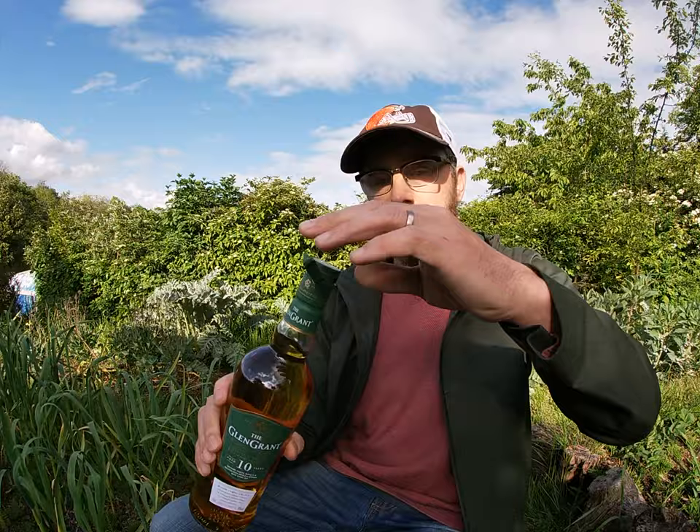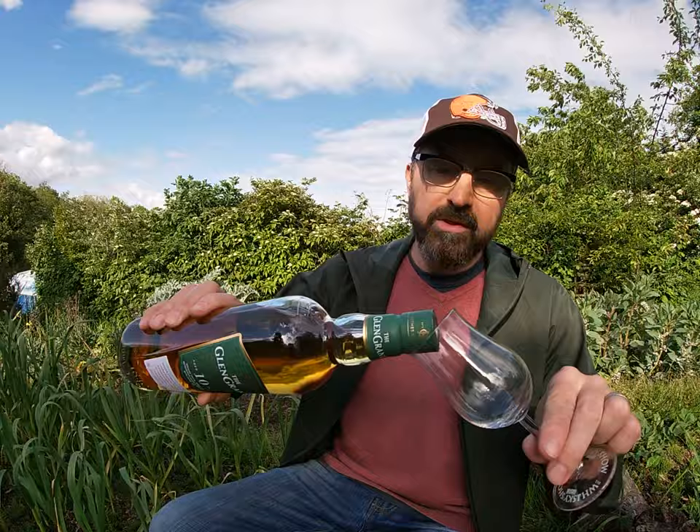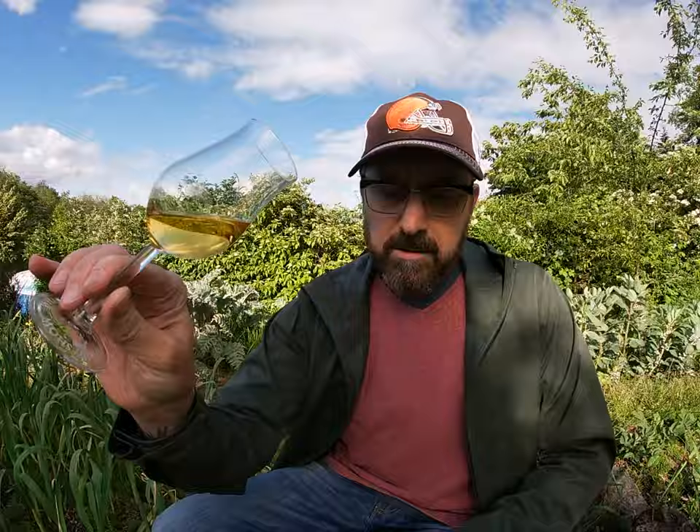I'm going to open the bottle here — haven't tried this for a very long time, so looking forward to it very much. A very nice pop of the cork there, always good particularly when it's a new bottle. Let's have a look at this — you can see a really pale gold, almost a lemon yellow actually.